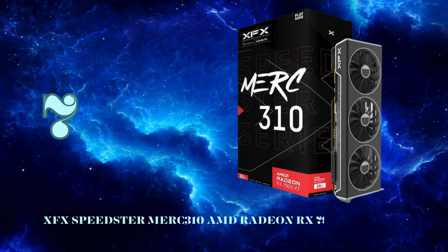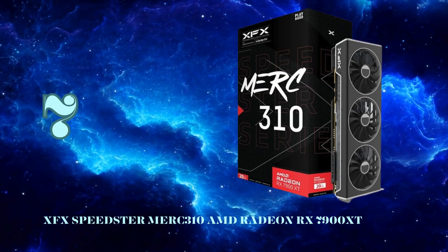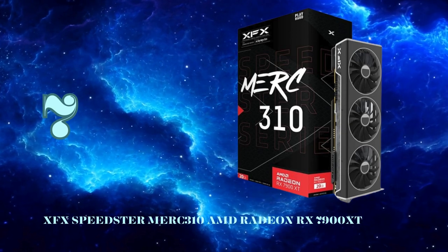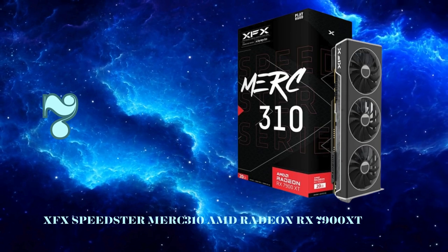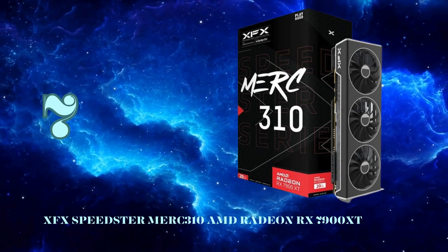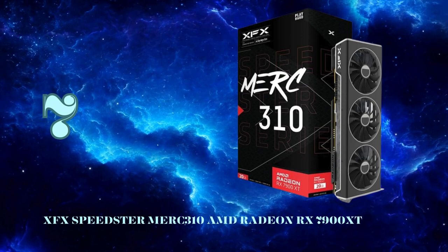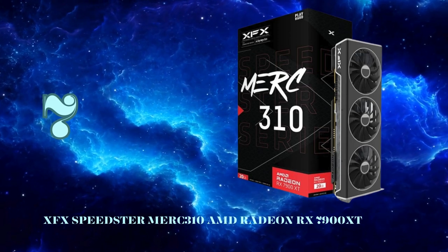Coming in hot at number 7, we have the monstrous XFX Speedster Merc 310 Radeon RX 7900 XT Ultra, AMD's flagship RDNA 3 GPU designed to go toe-to-toe with NVIDIA's best. Packing a massive 20GB of GDDR6 VRAM and AMD's new chiplet-based GPU design, this card is an absolute powerhouse for 4K gaming. With 84 compute units and boost clocks up to 2,535 MHz, it delivers blistering rasterized frame rates. AMD's FSR 2.0 upscaling provides an excellent performance boost while maintaining image quality.